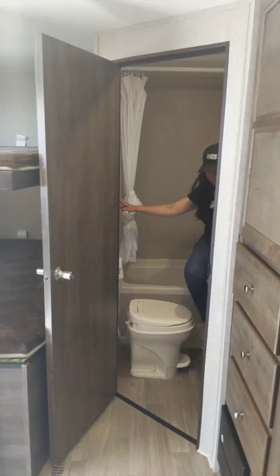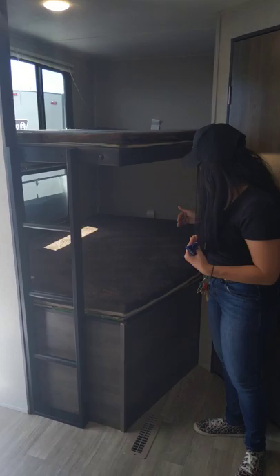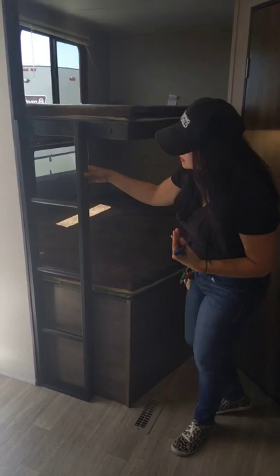These bunks are 300-pound max capacity. We've got double-over-double bunk storage underneath. They have lights in each area, as well as a fire exit and a nice window up top. They also have USB ports up there, and the ladder is built in, so really, really convenient.